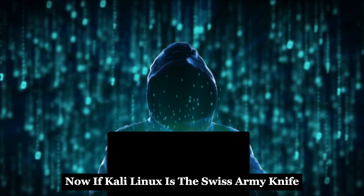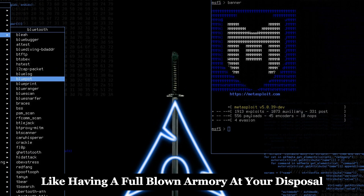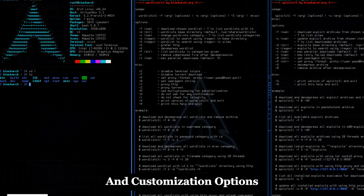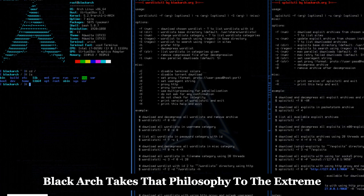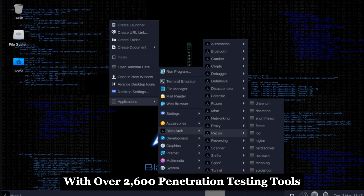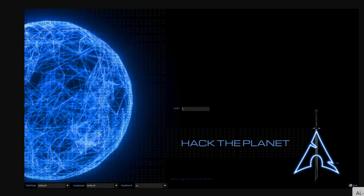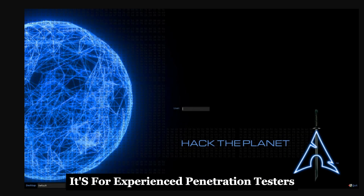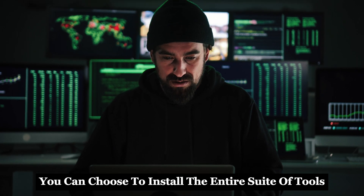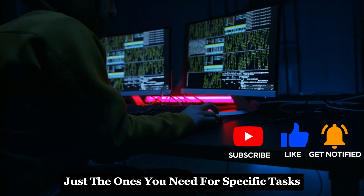If Kali Linux is the Swiss army knife, then Black Arch Linux is like having a full-blown armory at your disposal. Based on Arch Linux, known for its minimalist approach and customization options, Black Arch takes that philosophy to the extreme with over 2,600 penetration testing tools. Black Arch isn't really designed for beginners — it's for experienced penetration testers and security researchers who need a massive arsenal at their fingertips. You can choose to install the entire suite of tools, or pick and choose just the ones you need for specific tasks.